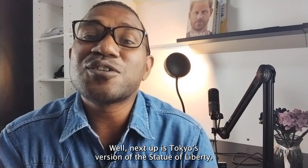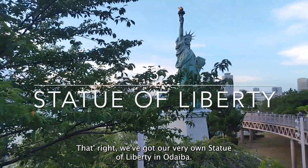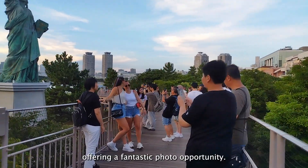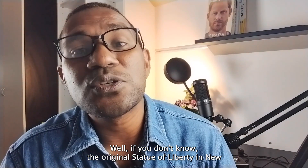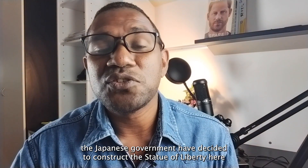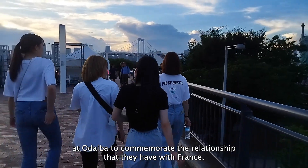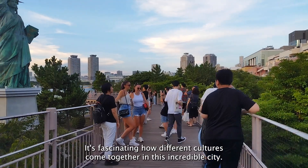Next up is Tokyo's version of the Statue of Liberty. That's right, we've got our very own Statue of Liberty in Odaiba. This 1:7 scale replica stands tall and proud, offering a fantastic photo opportunity. The original Statue of Liberty in New York was a gift from the French government to the United States. In the late 1990s, the Japanese government decided to construct this replica here at Odaiba to commemorate their relationship with France. It's fascinating how different cultures come together in this incredible city.